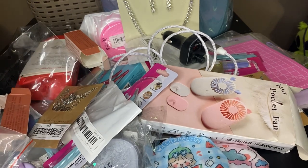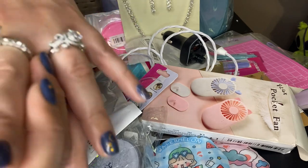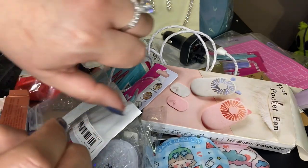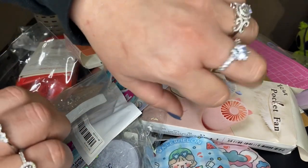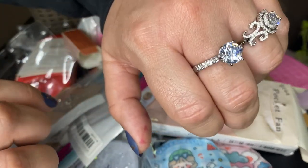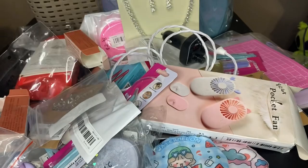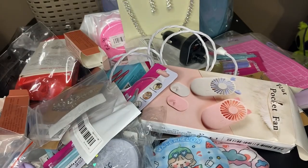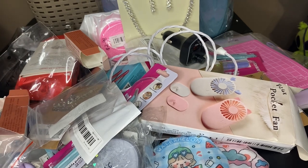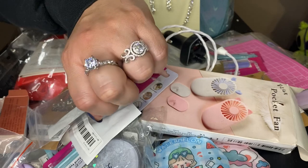Got a couple more things here. Another ring — this is my QVC episode for sure. Look at this ring — it is ridiculous, ridiculously huge. It sticks out so much. It has the most ridiculous cubic zirconia diamond right in the middle. But I just had to get it. That one cost me a dollar thirty-four.